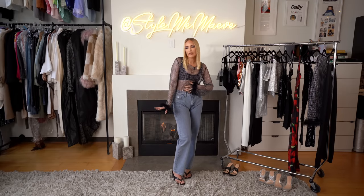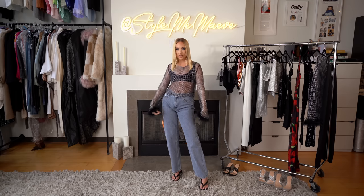My first fit is very Zoe Kravitz New Year's Eve — very cool girl, a little sparkle, a little zhuzh. I'm very obsessed with this and I'm going to walk you through why I styled it this way. Make sure you follow along.